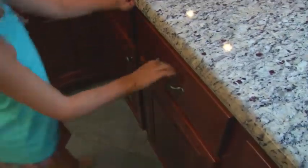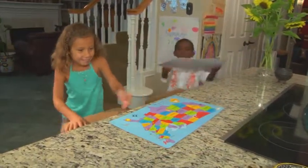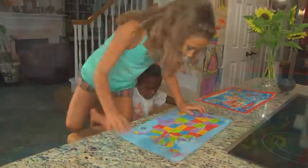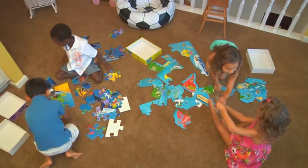We have placemats with maps on them, and sometimes when I'm cooking, if you take a dry erase marker you can write right on them. So I'll have the kids put a star on India, see who can show me where Ethiopia is. We also have a lot of puzzles.